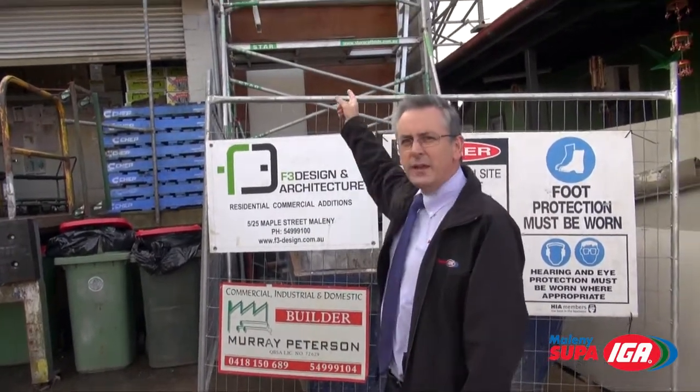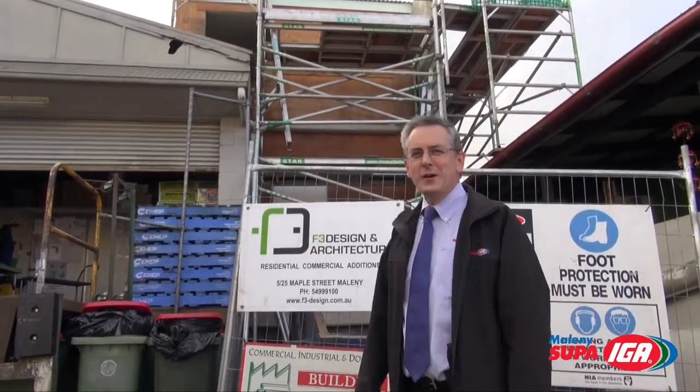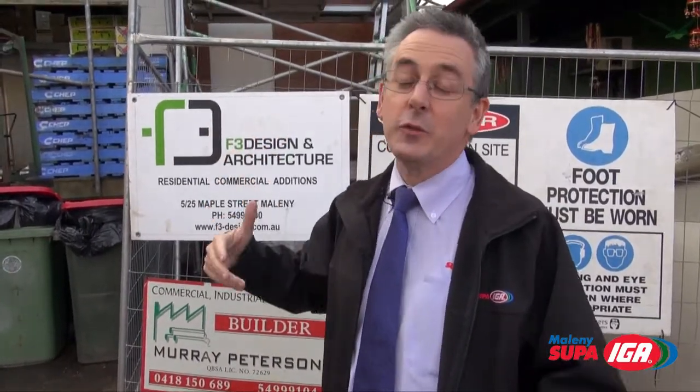So, behind there is a platform where we're going to put all our refrigeration equipment. It's going to be insulated to make sure that no sound escapes so we don't annoy our neighbours, which is always a good thing. And the next time we come back, this area here, our old loading bay, will be gone.